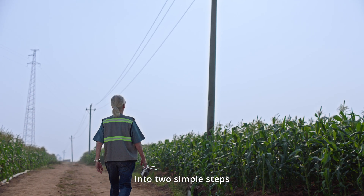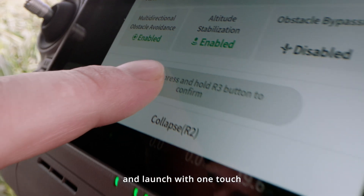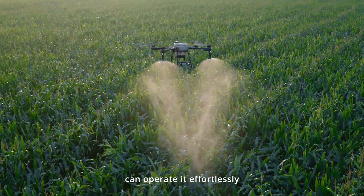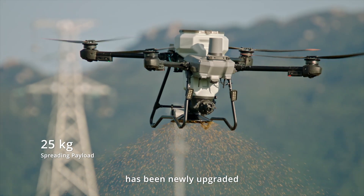Operations are streamlined into two simple steps: outline the field and launch with one touch. No intervention needed. Both beginners and experienced pilots can operate it effortlessly.